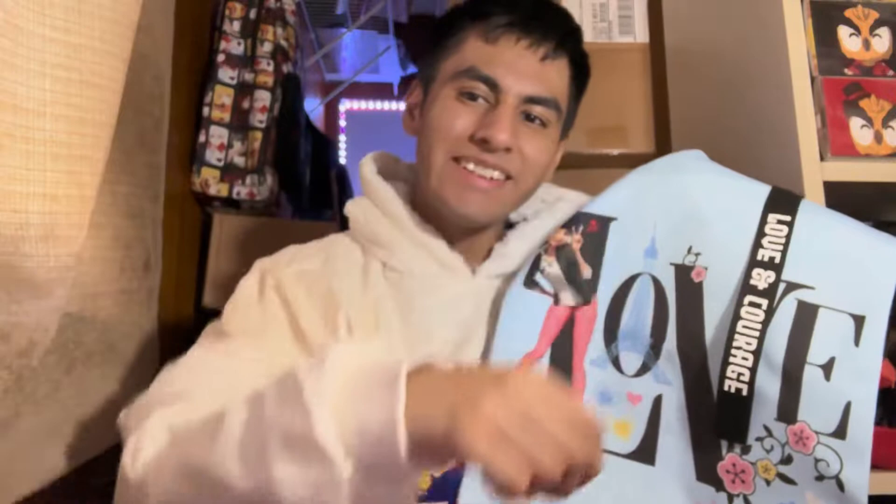And as always, I hope you have a great day. Take care, Miraculars.